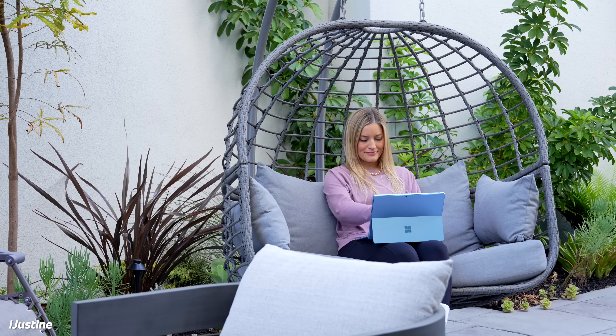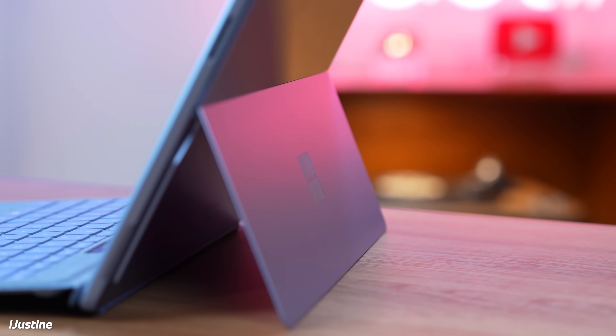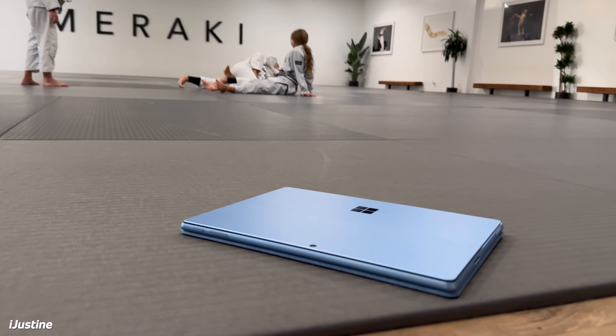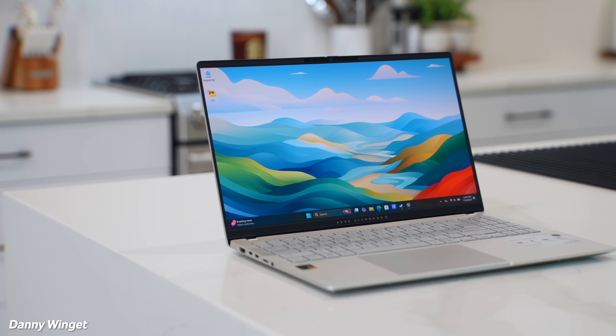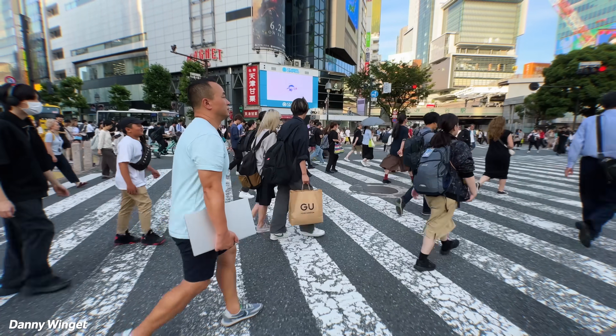I'm also really excited because I've got two new Surface Copilot Plus PCs — the Surface Laptop and the Surface Pro — both powered by the Snapdragon X Elite processor. I also love how super light these are, so when I'm out and about it's almost like I'm not even carrying anything in my bag. I've also been really surprised how great the performance is. The Asus Vivobook S15 was the first Snapdragon X Elite laptop I got hands on with right after launch.